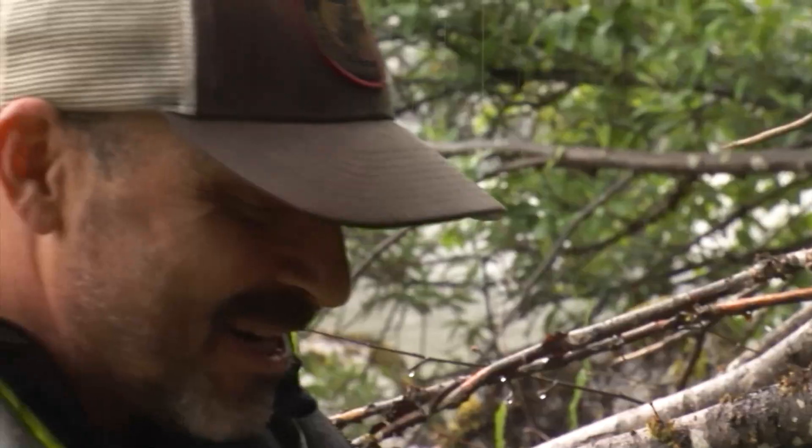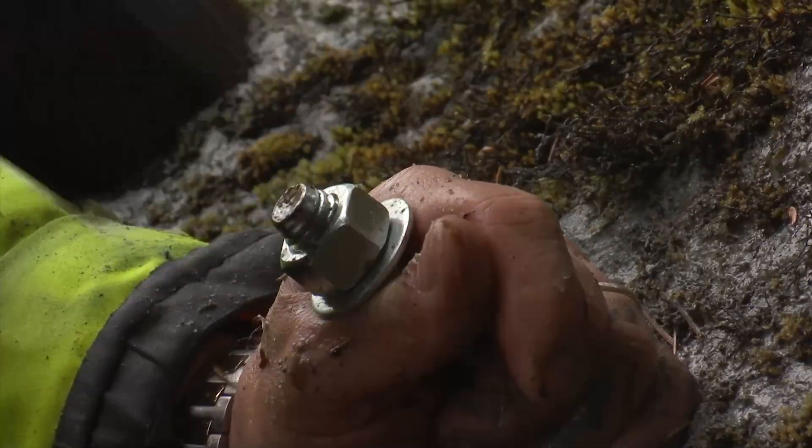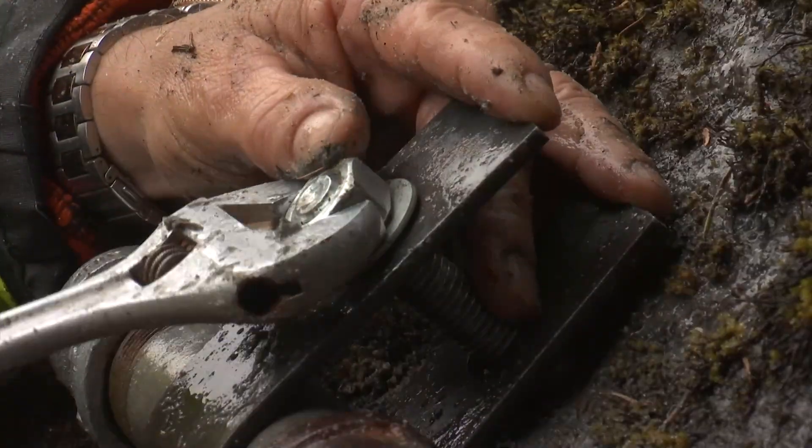Top-notch engineering here. We tend to put bigger bolts in — we've kind of learned over the years. These rivers like to eat things.